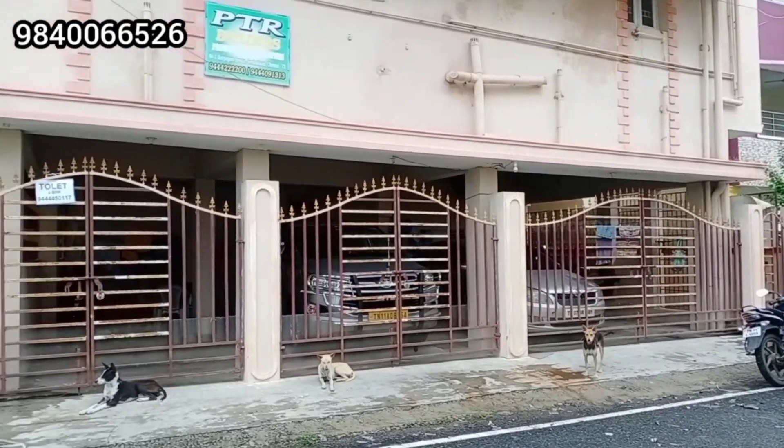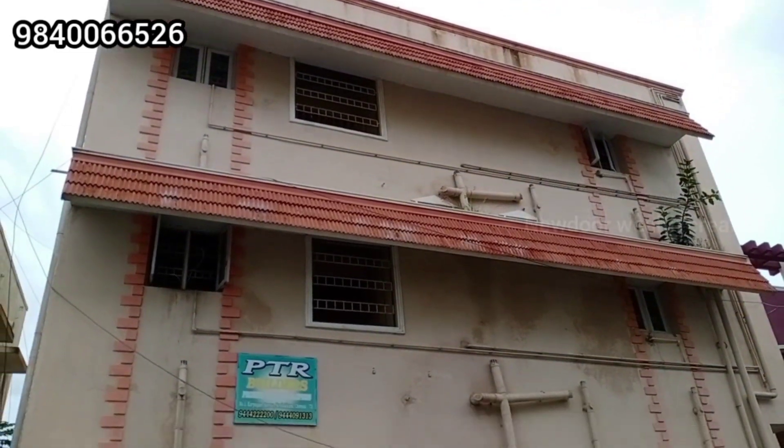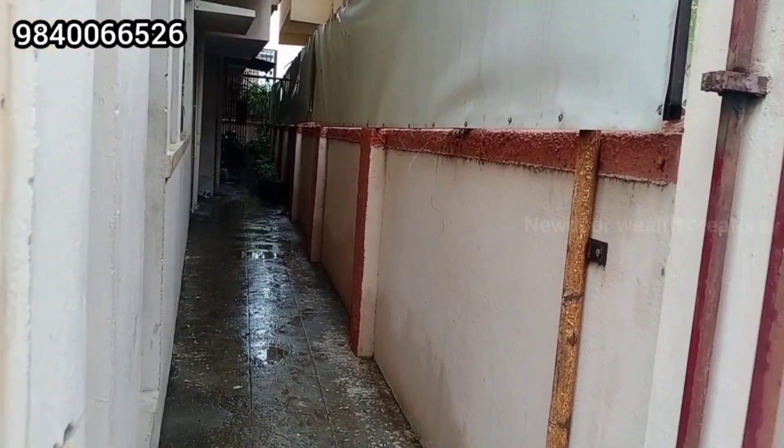Welcome back to our channel. You are looking at New Dove Wealthcretters. We are looking at the East Tambaram. There is a 2BHK property in East Tambaram.